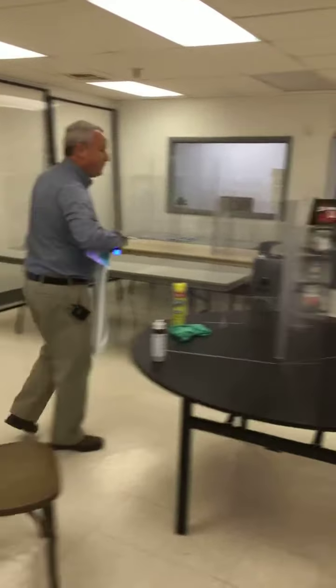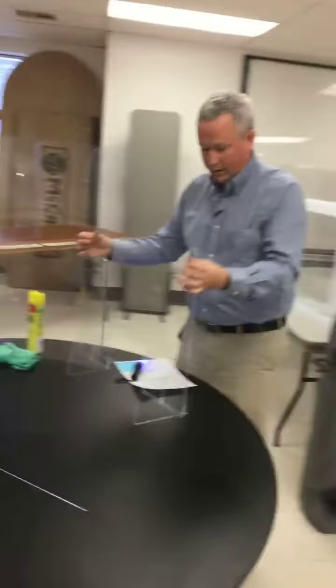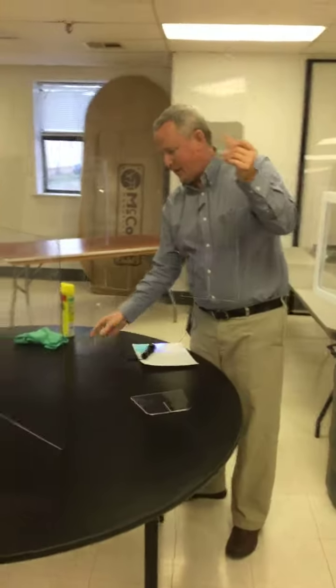And lastly, we have our standalone guard, which is this one here. It's easy to set up and take down.